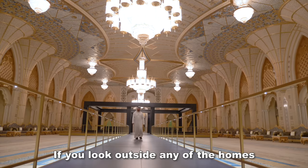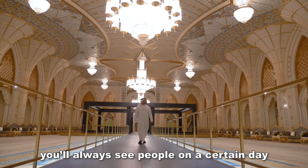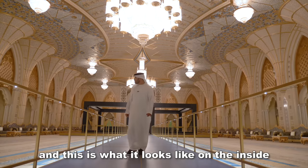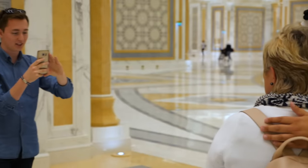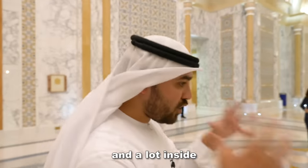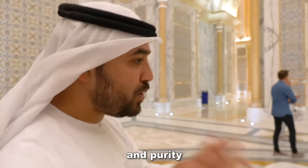Even today, if you look outside any of the homes of our leaders, you'll always see people on a certain day going to visit, to say hello, to ask things. And this is what it looks like on the inside. You'll see white being used a lot, which is a symbol of peace and purity. It's absolutely gorgeous.